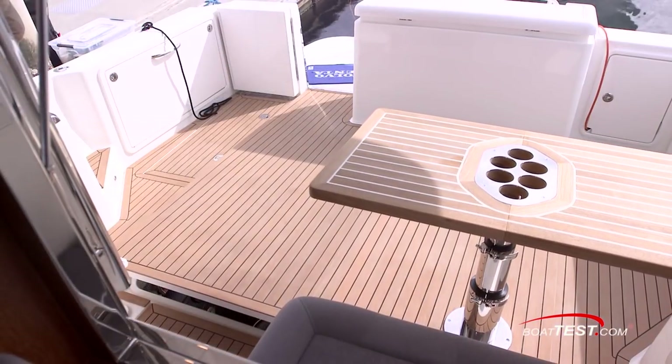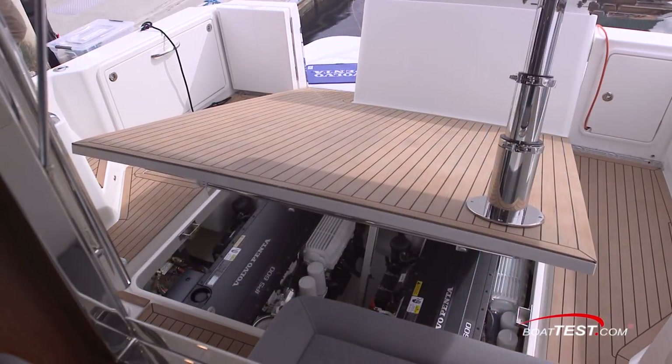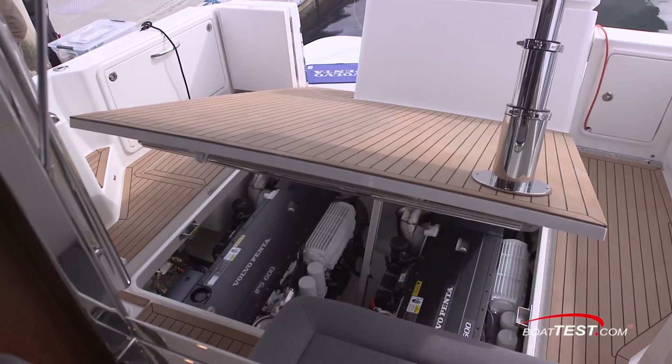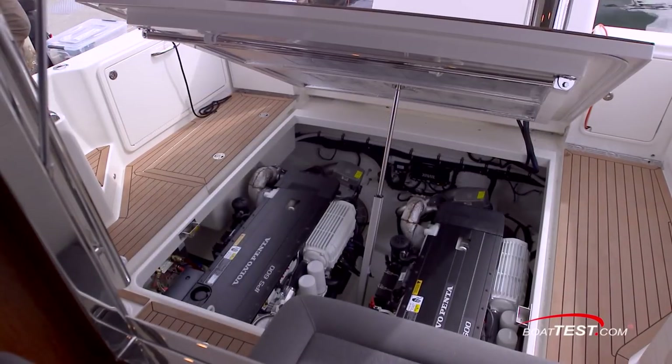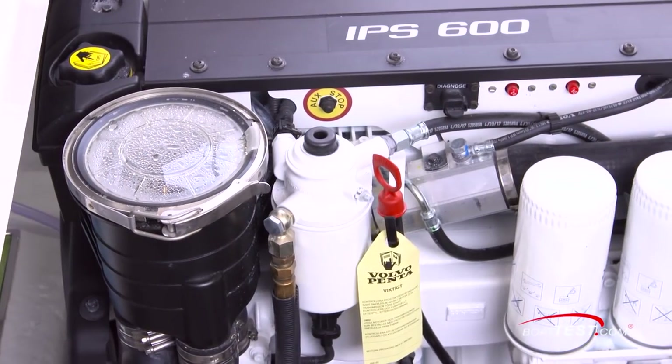We access the engine room from under the cockpit sole via an electrically actuated ram that picks up the center section of the deck, the table, and stern console. When the hatch is up, the engine room can be accessed from three of its four sides. From the deck, all major fluids can be checked, as well as the two raw water strainers.